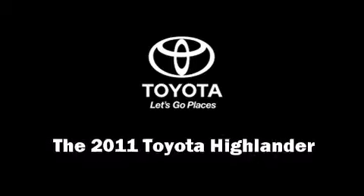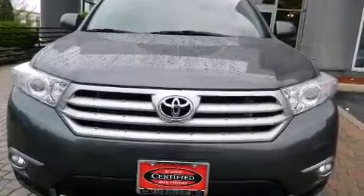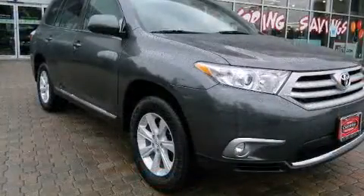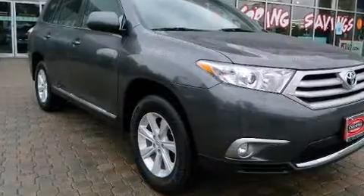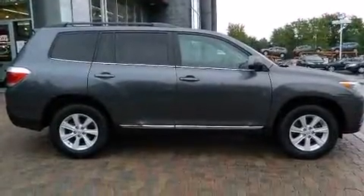You can expect a lot from the 2011 Toyota Highlander. It features a front-wheel drive platform, an automatic transmission, and an efficient four-cylinder engine. All of the premium features expected of a Toyota are offered, including one-touch window functionality.